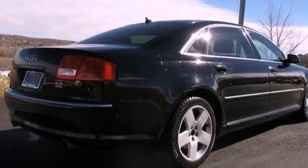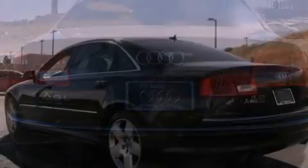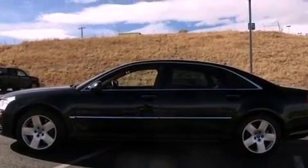Its top features include an air suspension, a locking differential, a navigation system, a low-tire pressure indicator, a 12-speaker audio system, alloy wheels, and a sunroof that enables you to fill the cabin with fresh air at the push of a button.